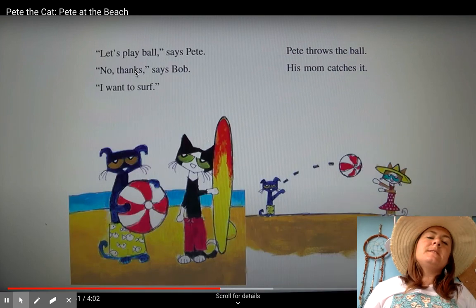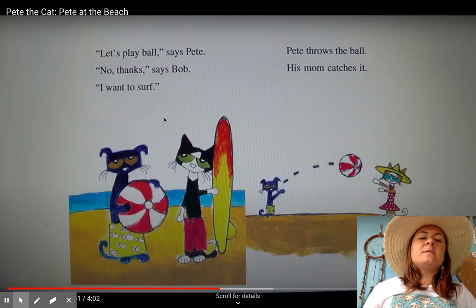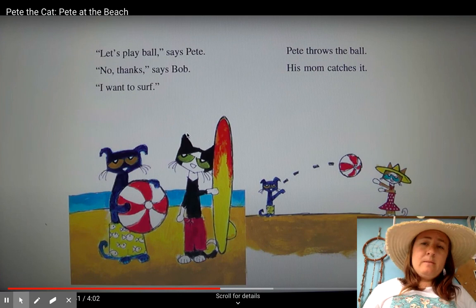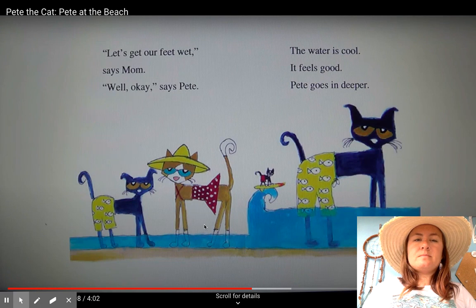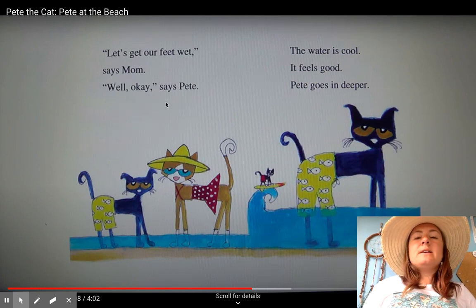"Let's play ball," says Pete. "No thanks," says Bob. "I want to surf." Pete throws the ball and his mom catches it. "Let's get our feet wet," says Mom. "Well, okay," says Pete. The water is cool. It feels so good. Pete goes in deeper. I can almost feel my feet getting nice and cold.